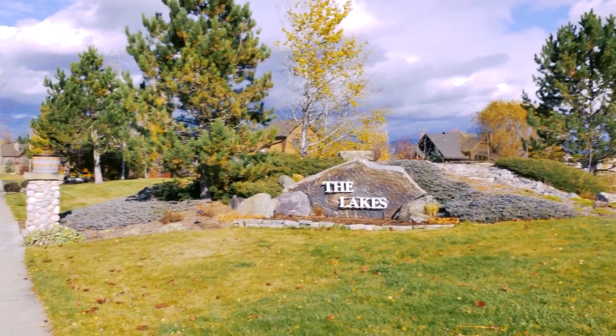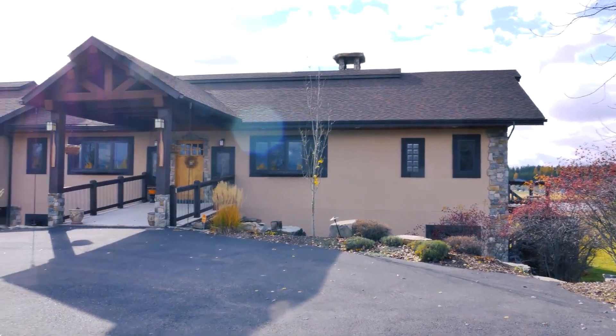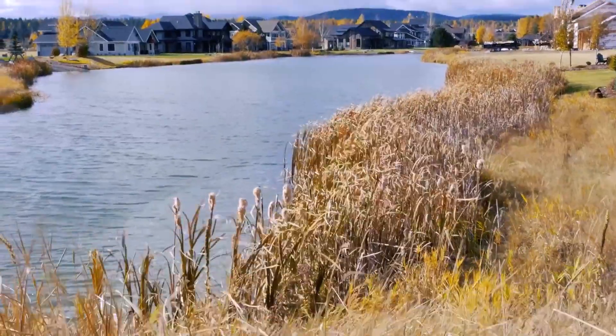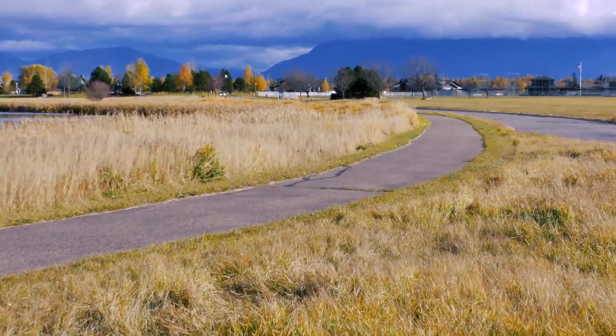Now we're heading a little bit north to the intersection of Highway 93 and Highway 40 to check out the Lakes of Whitefish neighborhood. This neighborhood has a community clubhouse with a pool, spa, barbecue grill, theater room, exercise room, and you can rent the clubhouse out. They also have canoe and kayak equipment and vehicle and bicycle parking. The neighborhood has a few lakes and backs up to the Whitefish River. It's also near the Kids Sports Center, North Valley Hospital, and the Walking Pass.